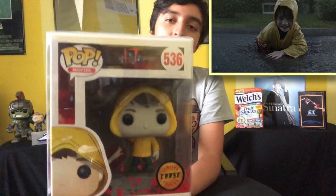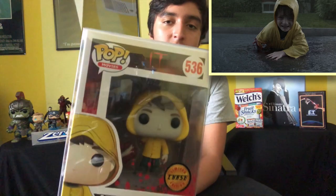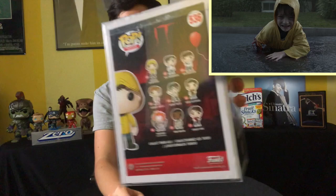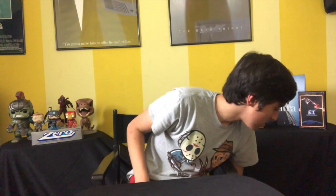Next up we have the Chase Georgie from It Chapter 1. I don't really feel like taking this one out, but this one is awesome. You see his arm is cut off there from the bite from Pennywise. This one is also in a protective case. I believe I got this at the 2018 or 2017 Comic-Con. Very, very cool. And that's it for the special category.